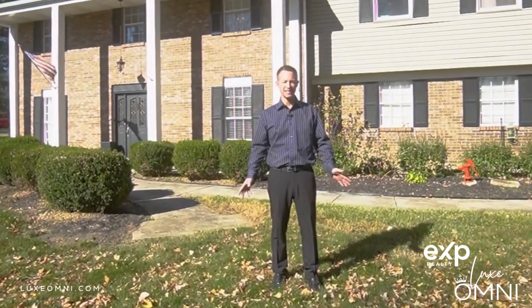Hi, I'm Wesley Wade with EXP Luxomni Realty. We're at 2708 Pennyroyal Road in Springboro. This home features 3,100 square feet, it's on three acres, has five bedrooms and four bathrooms. You're going to want to see it.